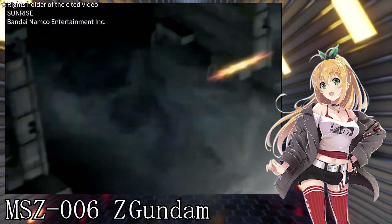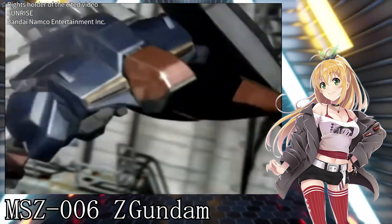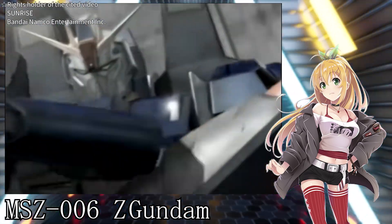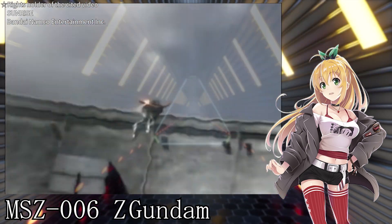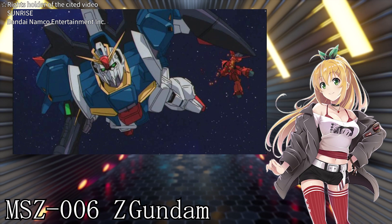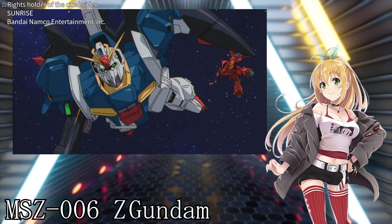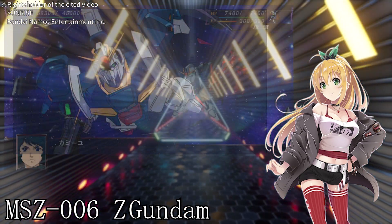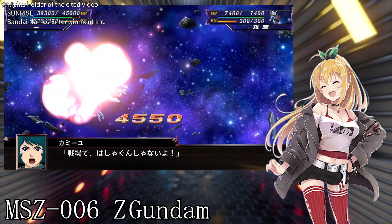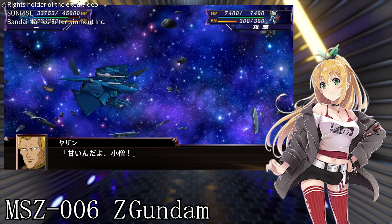Furthermore, the Z Gundam can transform into a shape called the Wave Rider. This allows it to protect its body during atmospheric entry — it's just like a superhero! However, because of this transformation feature, the structure of the machine became very complex as a result. The production cost increased, making it difficult to mass-produce.